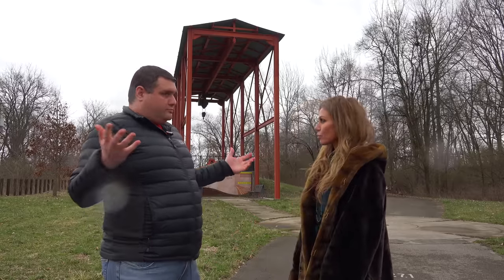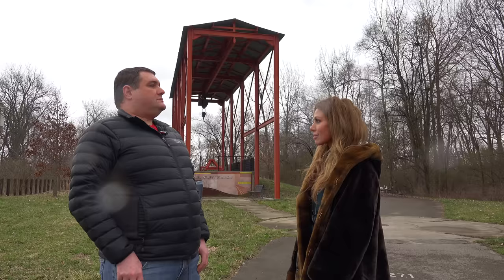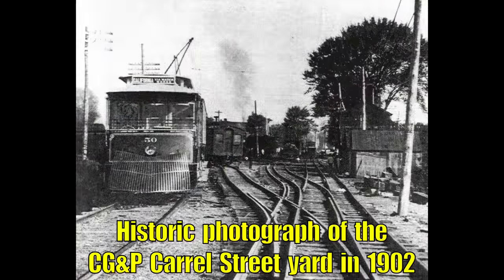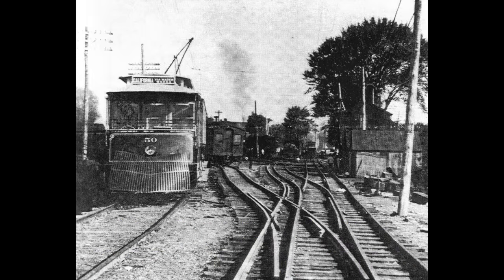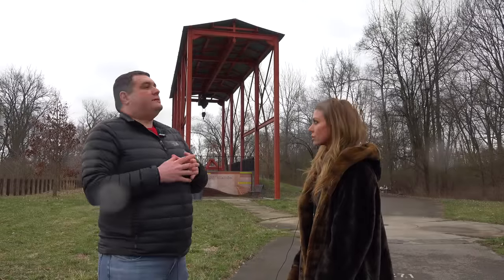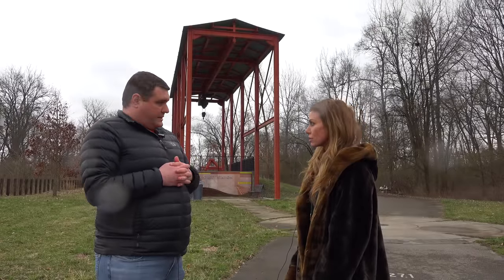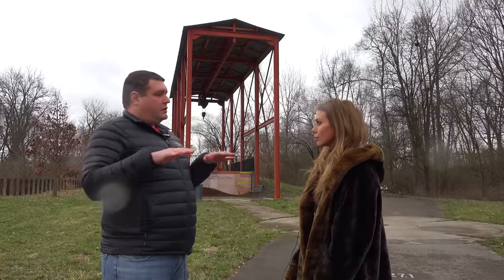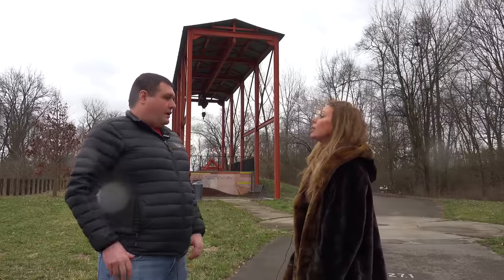It doesn't look like we're hardly anywhere now, but this was the terminal area of the Cincinnati, Georgetown, and Portsmouth. It was a narrow-gauge railroad that was built between here and projected to Portsmouth in the early 1870s. And this was their terminal station, yards, maintenance facilities, and all that.